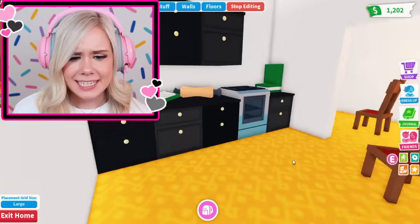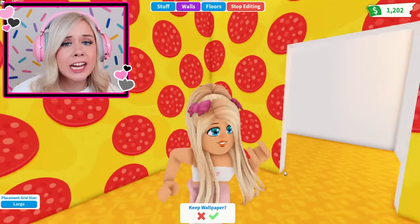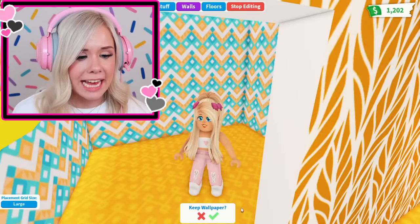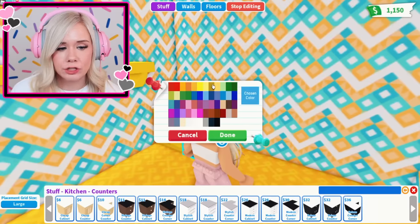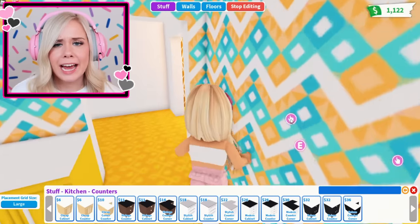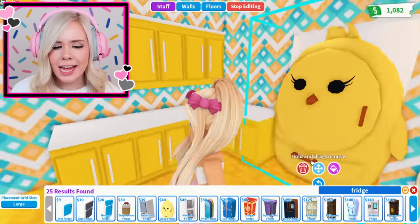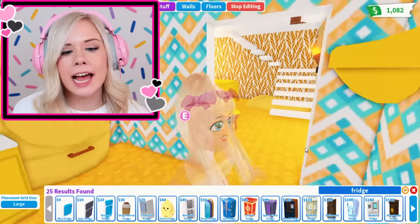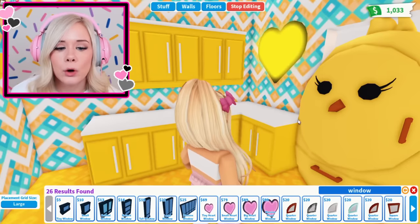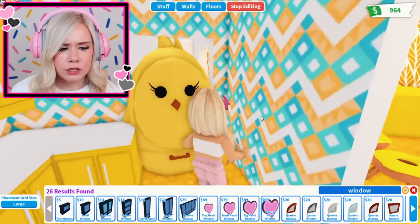I haven't even messed with these two rooms yet. This kitchen has a lot of work to do — I'm getting rid of all this stuff because it's just ugly. I think pizza wallpaper is very fitting for the kitchen, but it was $10,000 and I do not have that kind of money. This wallpaper is really cute and it has yellow in it, so that works. I'm gonna give the entire kitchen these yellow counters. I don't know if I'm fitting a kitchen island. I realized I don't even have a fridge — a chicken fridge! This chicken fridge is way too big but I could probably put it right here on the side.